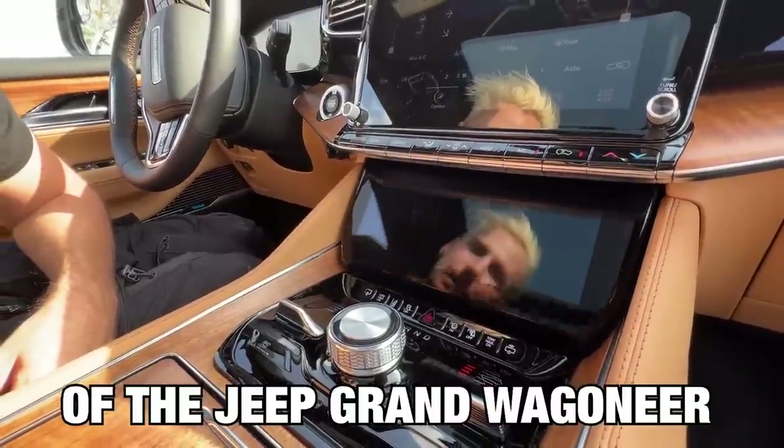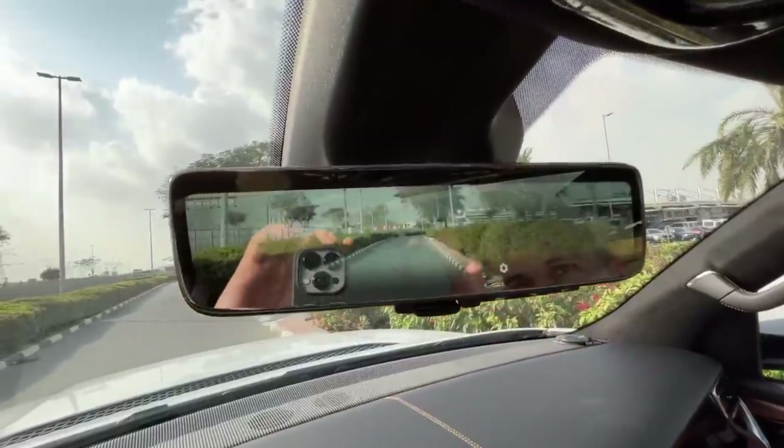These are the top 10 coolest features of the Jeep Grand Wagoneer, and most of them are inside because the interior is sick.